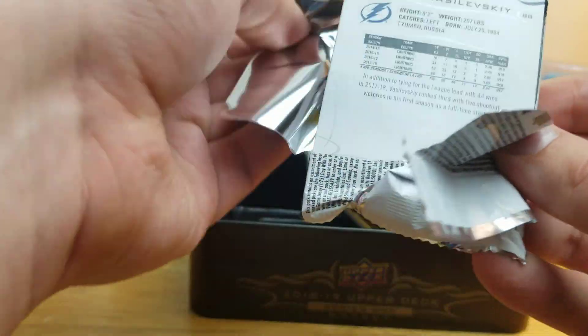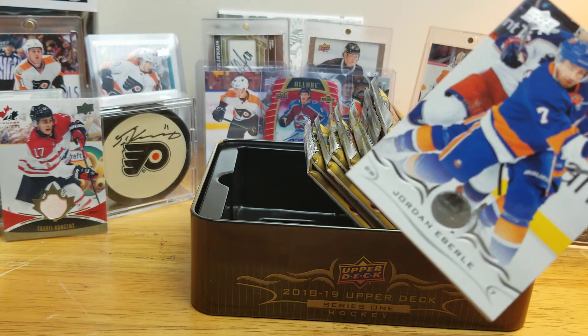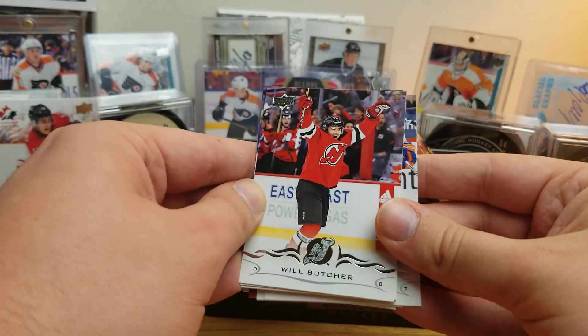Whenever I see hobby boxes listed for sale, it's always like $105-ish usually. And to get the Series 1 Young Guns tin for $35, I thought it was just a good deal. Hard to pass up.